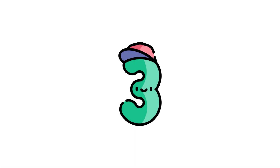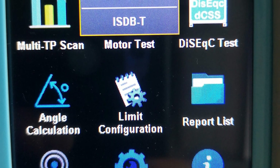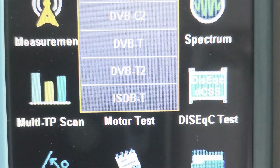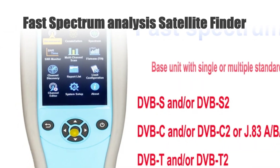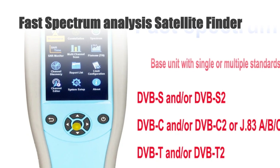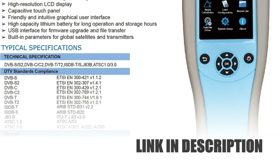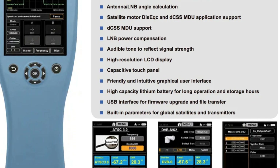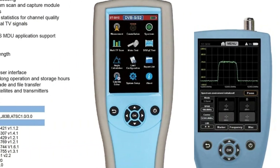Number 3: Fast Spectrum Analysis Satellite Finder. The Satellink ST5810 Satellite Finder Meter is a cutting-edge solution for diverse signal analysis needs. Supporting DVB-S, DVB-S2, ISDB-T, ATSC, DVB-T2, and DVB-C systems, it ensures comprehensive spectrum coverage. Its H.265 compatibility delivers high-efficiency signal processing. The fast spectrum analysis feature aids in quick signal assessment.